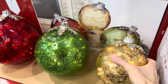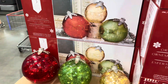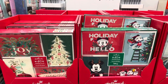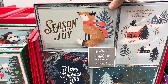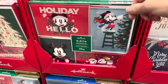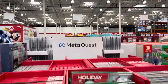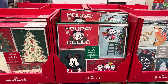Glass tabletop ornaments are $32.99 — heavy and beautiful, though the birch wood stand is not included. For holiday cards, there are Hallmark options — Season of Joy, Christmas Wishes, All Through the House — and Disney options like Holiday Hello, cute and festive. $12.99 for 40 cards. How many of you still send out holiday cards? It's such a blessing to receive one.